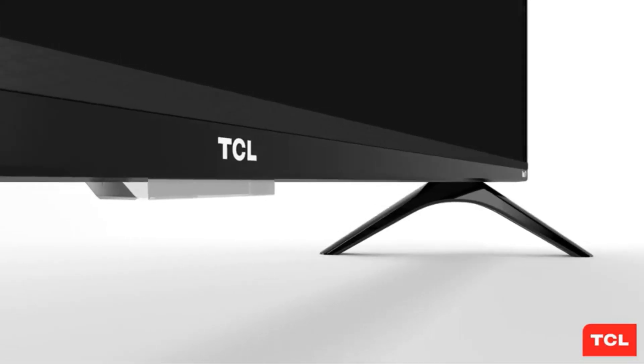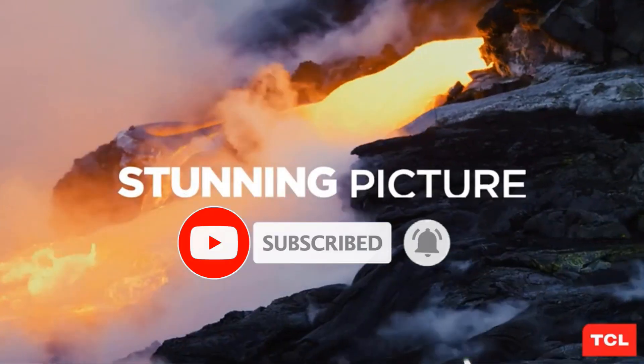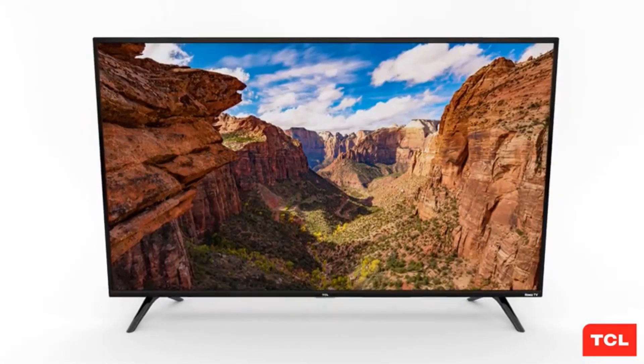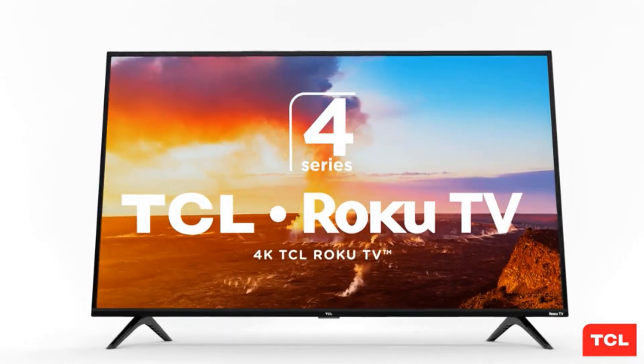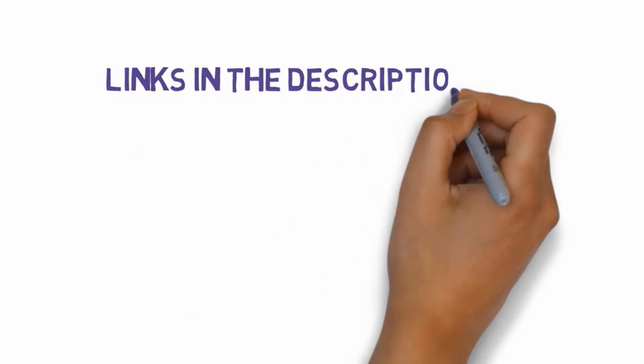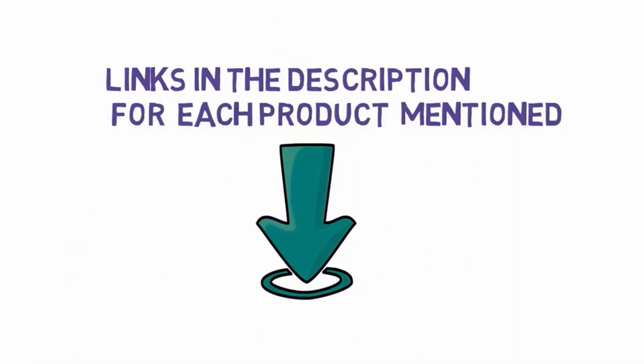Are you looking for the best 65-inch TV under $800? In this video we will look at some of the best 65-inch TVs under $800 on the market. We have included links in the description, so make sure you check those out to see which one is in your budget range.